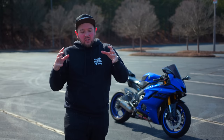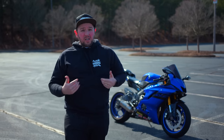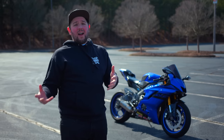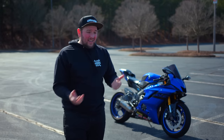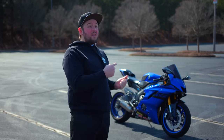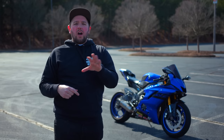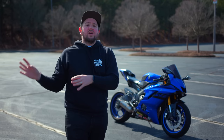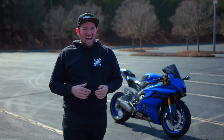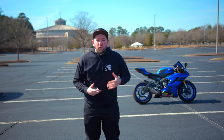As someone who doesn't own a truck, I'm going to show you how I transport a motorcycle to wherever I need to go. If you want to learn how you can win this motorcycle once we finish building it, check the description for the WBR Garage link. But first — I need a truck.